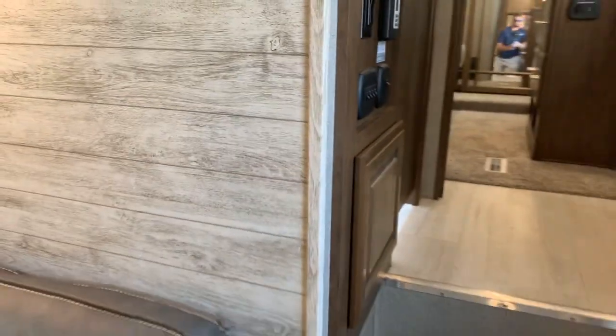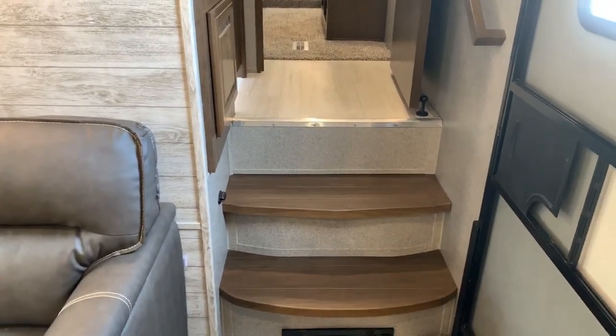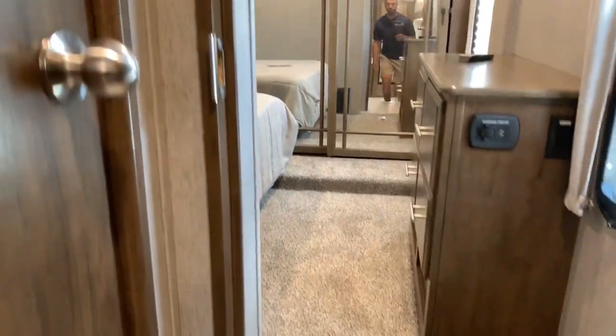Entering to the right, hardwood steps here — we do like that, no carpet. Hardwood step covers there with a carpet look. At the top, to my left is my bathroom, to the right is the bedroom. I'm going to actually turn and go to the left to this bathroom first.